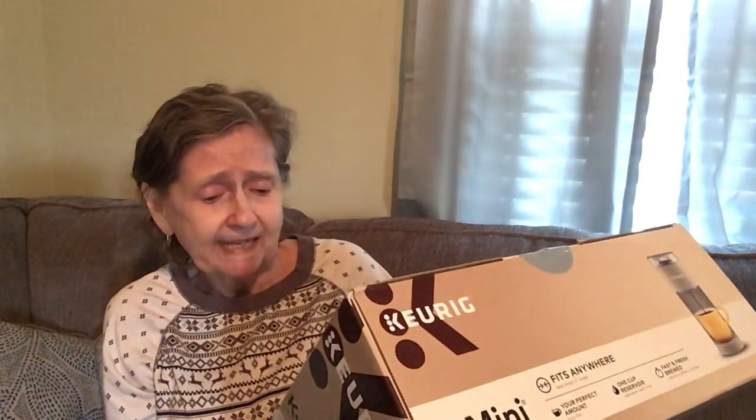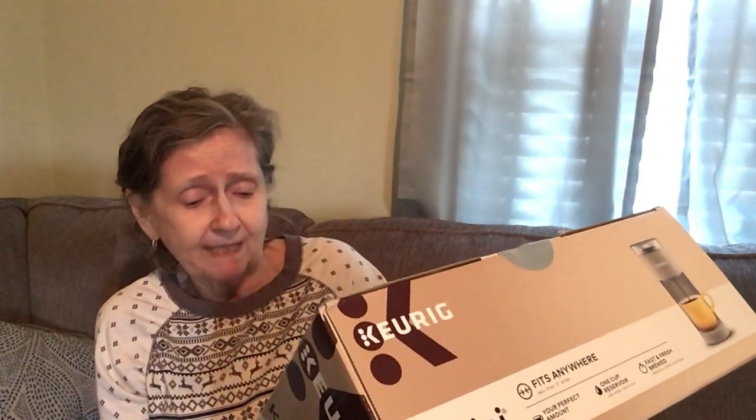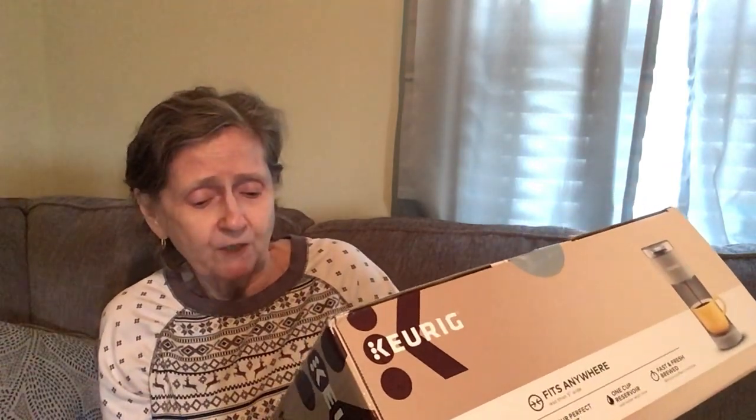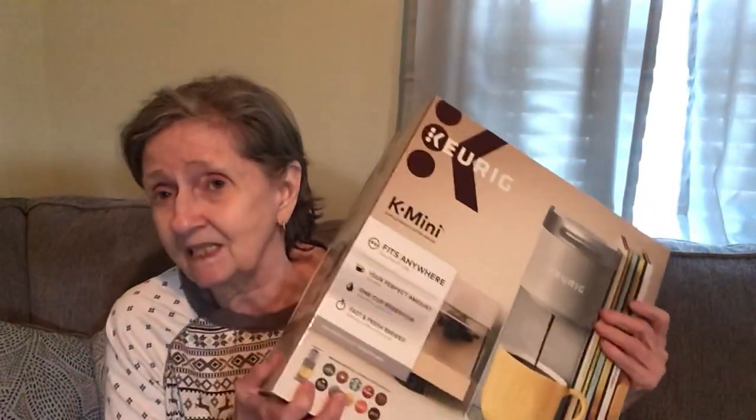It says it fits anywhere, less than five inches wide, and makes a six to twelve ounce cup with a one-cup reservoir — you add water each time. I paid $69.99 and bought it myself this time. Thanks Loretta, I love you, but I wasn't going to ask you for another coffee maker!